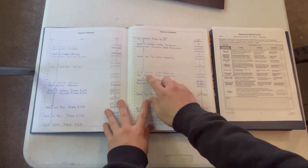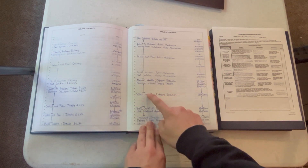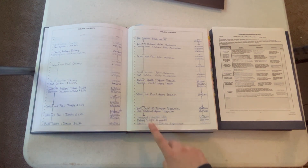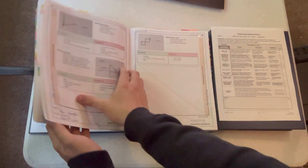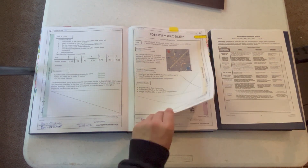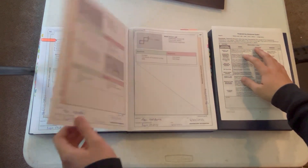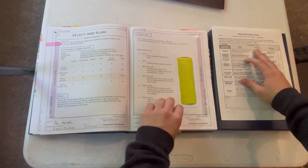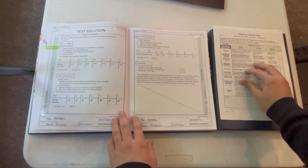You can see one starts on page 81: identify, brainstorm, select, build, test. So the judge would know that on page 81, if I go to it, they can start grading this section of the rubric and follow through for basically the remainder of the engineering process — select and plan, build, and test solution.